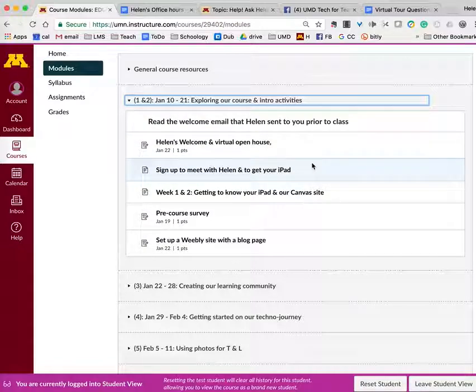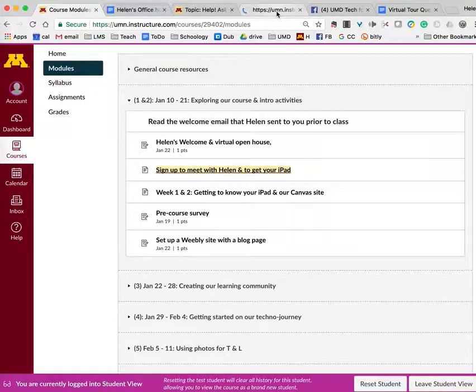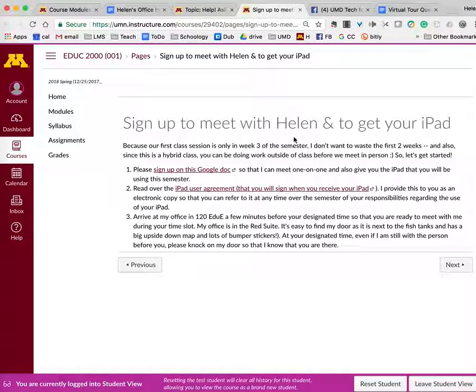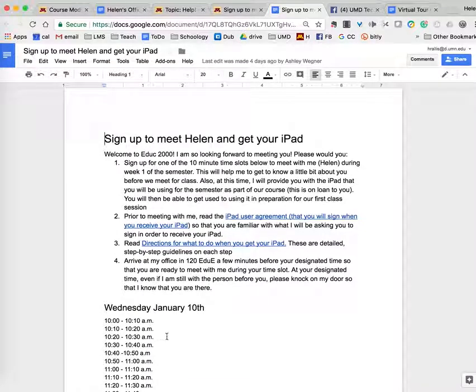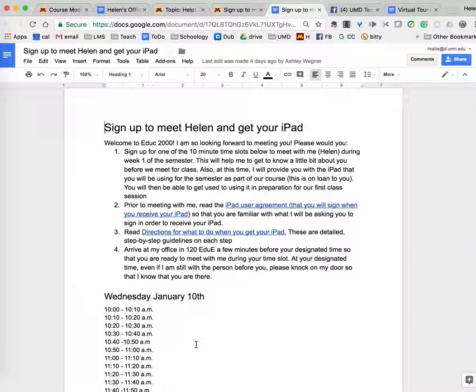Very importantly, I want you to click on this link to sign up to meet with me. I want to meet with each of you for five minutes starting the very first day of the semester, January 10th, so I can get to know you before week three. Also, I will give you an iPad that you will use for the semester. Click the link to a Google Doc where you can sign up starting from 10 o'clock on January 10th, and I will give you your iPad at that meeting.